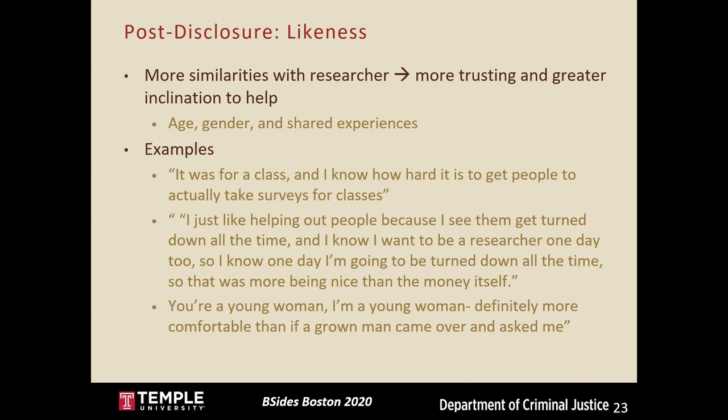Interestingly, in the Raffle pretext — which aimed to target reciprocity — targets actually reported that it triggered a natural inclination to help instead. Not a single student reported participating for the chance to win the raffle prize. Each person said they agreed either out of sympathy or inclination to help. One person said, 'I've been on the other end and I always feel bad when people are rude and walk away.' Another said, 'I just like helping out people — I know one day I'm going to be turned down all the time, so it was more about being nice than the money.'